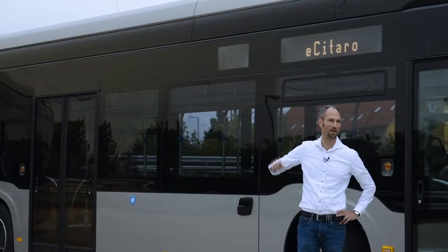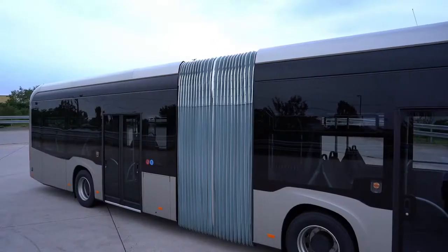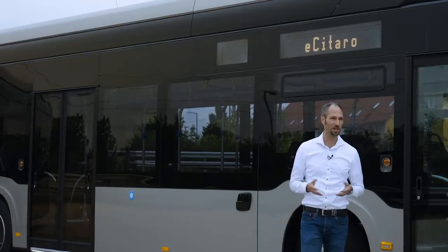Doubtless the most important component of this bus is the battery. The batteries are to be found on the roof and on the rear side of the vehicle, in order to allow good weight distribution and hence good passenger capacity. We offer two types of batteries: one is the so-called NMC battery, with the option to do high power charging, and the other one is our brand new solid-state battery — a real innovation.